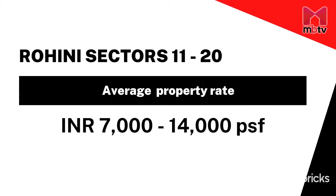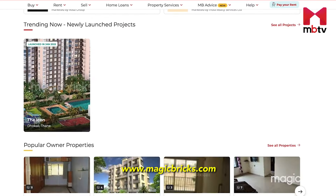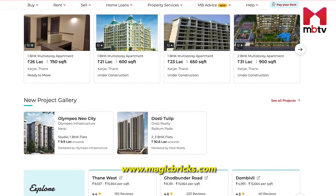In sectors 11 to 20, the average property rate is somewhere between 7,000 to 14,000 rupees per square foot. For more information, please visit MagicBricks.com. I will provide the link in the description box below.